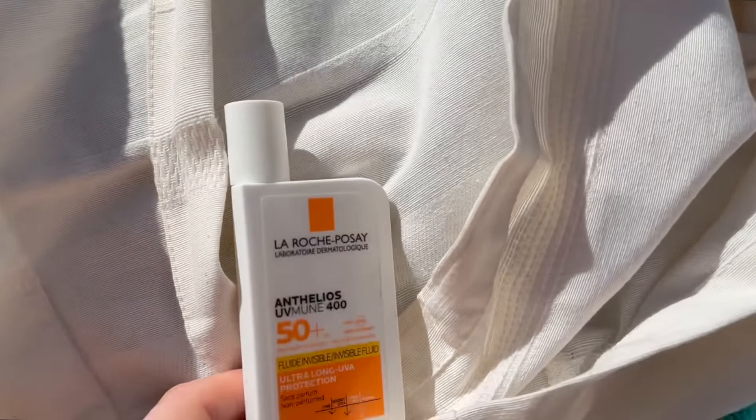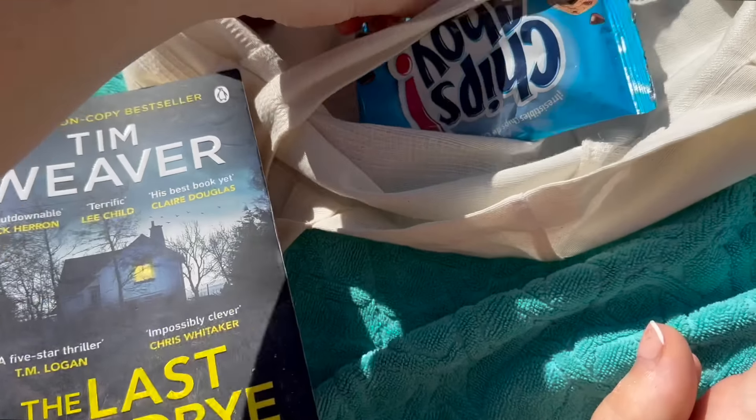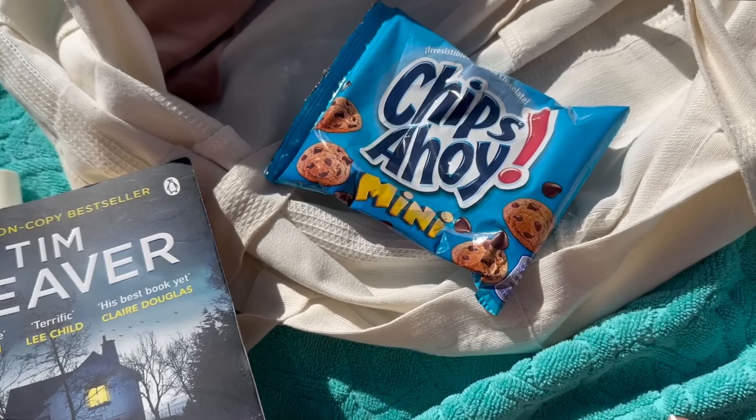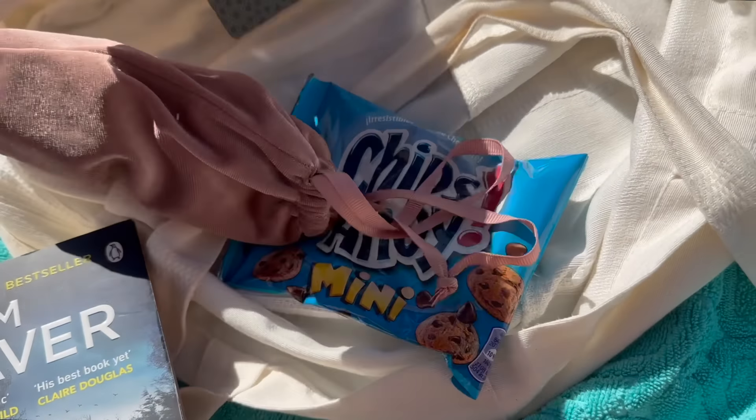Today we're going to take it easy. We've got our nice lunch at four and we're going to chill. I'm so loving it. I'm also at that point where I'm ready to go home tomorrow — we've done so much eating and drinking, which is obviously my favourite thing to do. I've got a few days at home before I go back to work, so I'm not dreading it. We're going to read our books, I've got my sun cream, and we're going to have these little cookies that Matt bought with our coffee. Here are my sunglasses — and this is the name of the hotel, by the way.